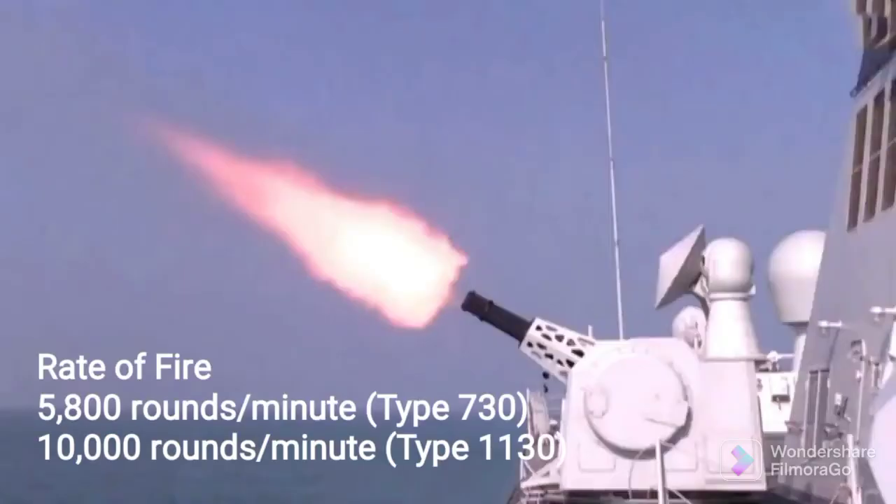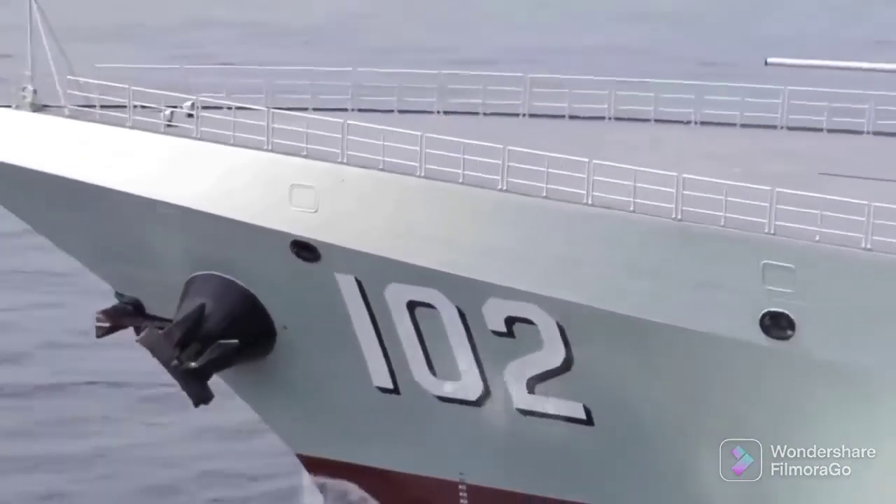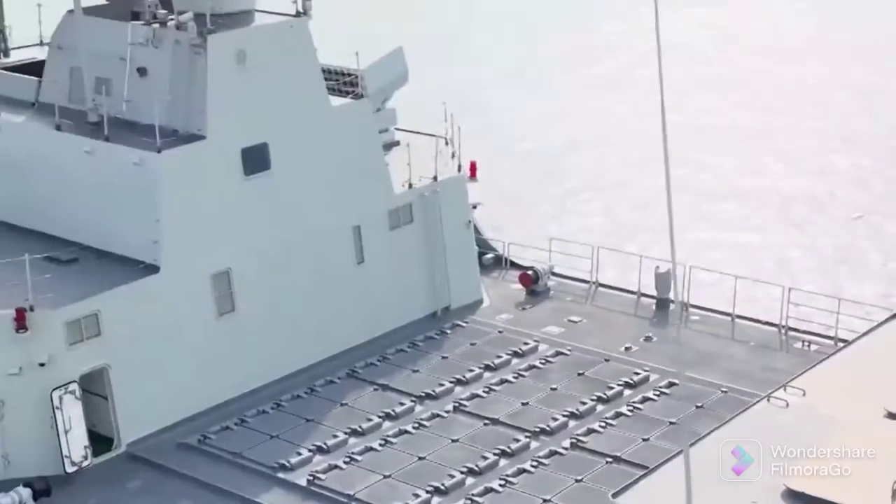It is developed based on the 7-barrel version gatling gun. Some Chinese warships are still equipped with the older 7-barrel HPJ-12 guns.